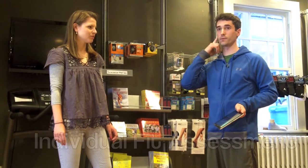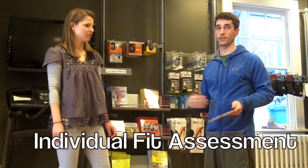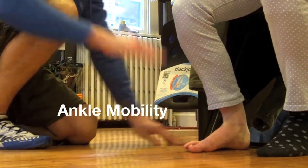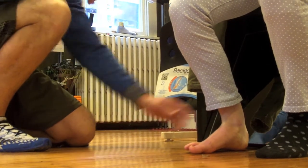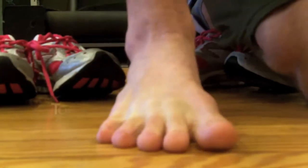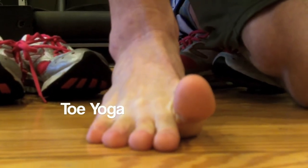One of the unique things we do here at Two Rivers Treads is we have a unique fit process to help assess you and how you are going to fit in a shoe. The first thing we do is assess some of the essential range of motion for running, so we assess the movement in your ankle and in your large toe, but also we give you some strengthening exercises for your large toe, including toe yoga.